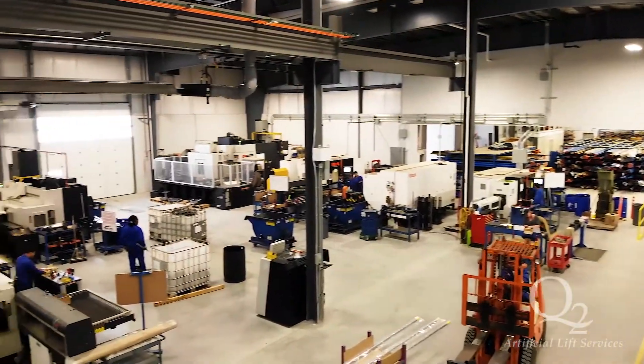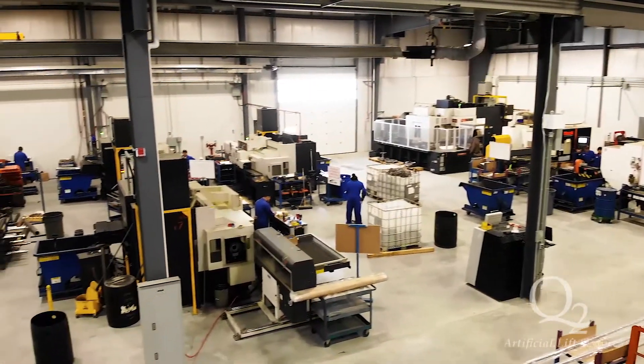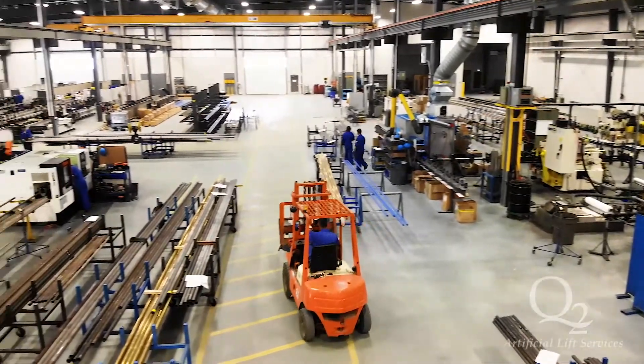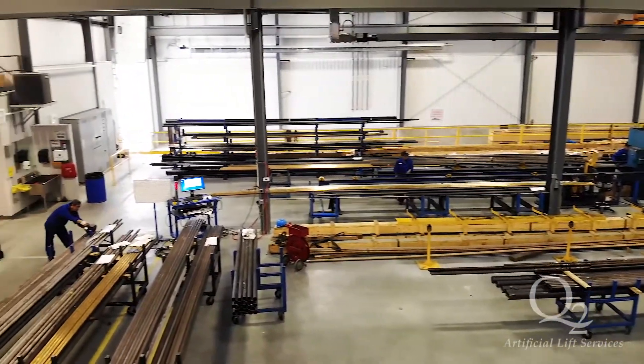Our CNC machining area features various Mazak CNC machines capable of five-axis milling and turning machining. Our skilled team is committed to producing the highest quality parts, and Q2's well-established systems and processes support our quality-at-the-source mindset.